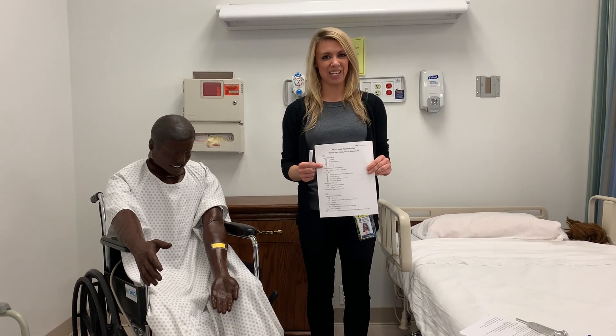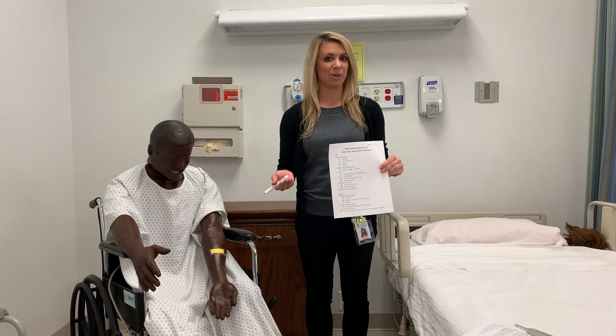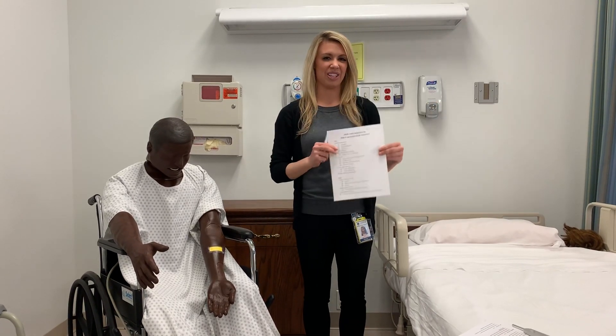Hi everyone, welcome to week four. This week in class we talked about ear, nose, mouth, and throat. This week we'll be adding on to what you already know by adding the assessments of the ear, nose, mouth, and throat.